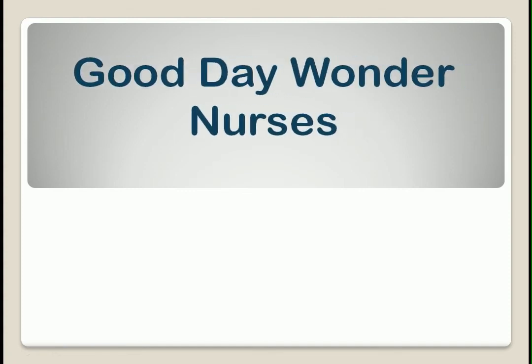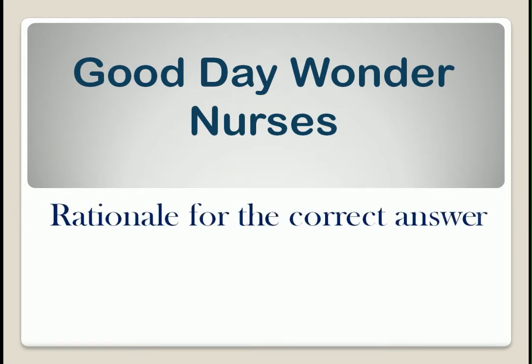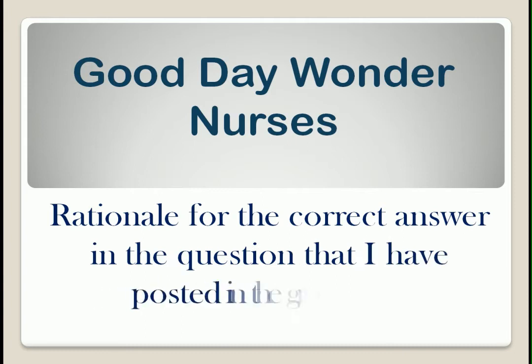Good day, Wonder Nurses. I'm Nurse Anne. Today, I will be going to discuss the rationale for the correct answer in the question that I have posted in the group. If you're ready, let's start.